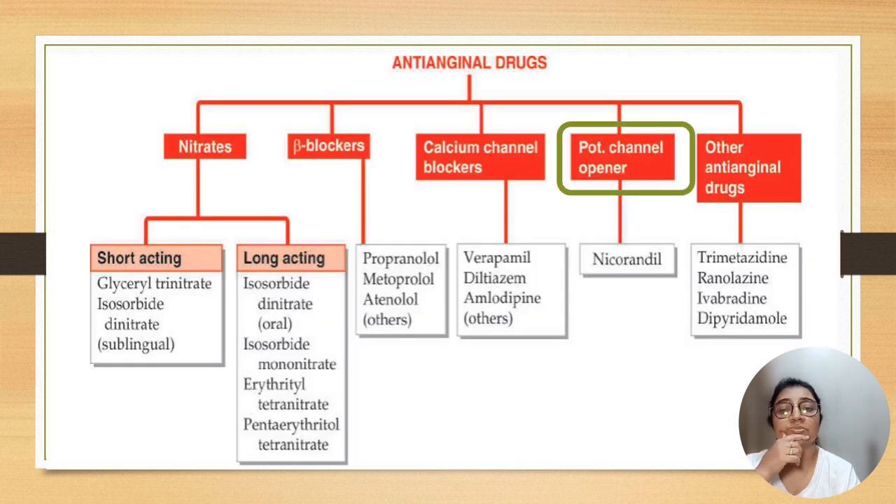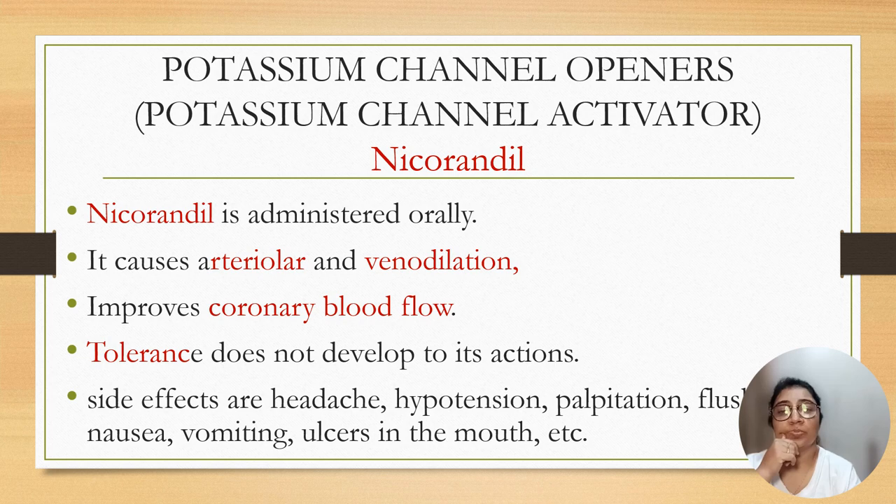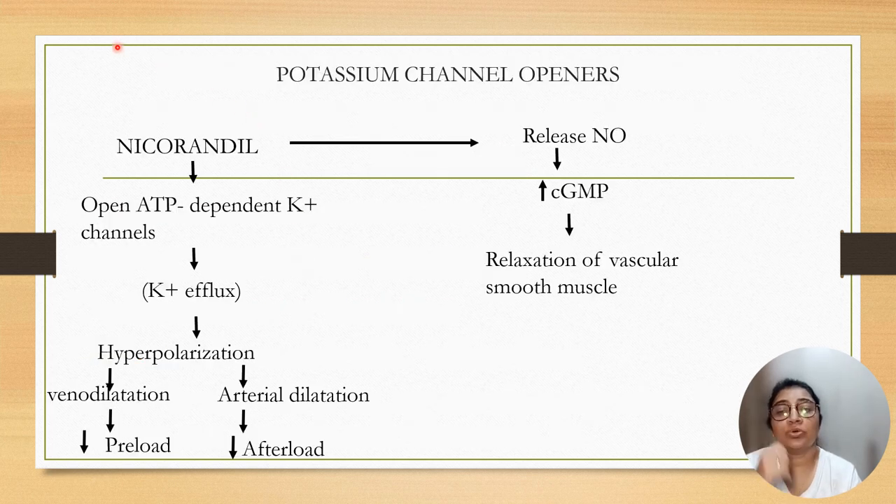The next group is potassium channel openers, and the drug is nicorandil. Nicorandil is administered orally and causes venous dilatation as well as arterial dilatation, improving coronary blood flow. Tolerance does not develop. Side effects are headache, palpitation, hypotension, flushing, nausea, vomiting, and mouth ulcers. The mechanism of action is activation of ATP-dependent potassium channels, efflux of potassium, hyperpolarization of the cell, venodilatation as well as arterial dilatation, decreased preload, and decreased afterload. Another action is release of nitric oxide in the endothelium, increased cyclic GMP, and relaxation of vascular smooth muscles, ultimately causing vasodilatation.